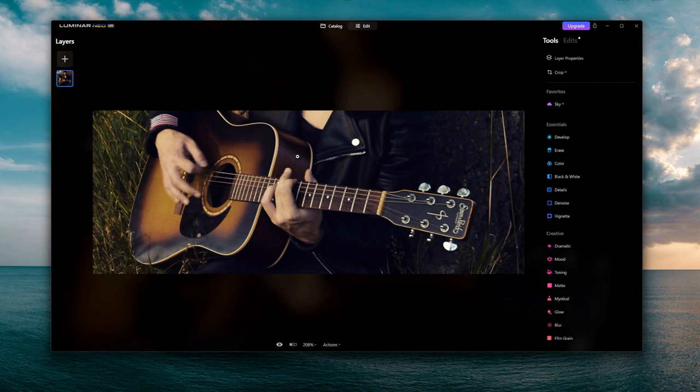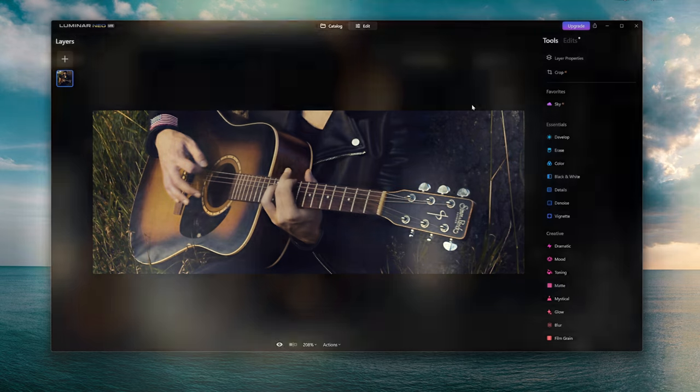That's it for this video. Make sure to check out this Luminar bundle because for only 16 euros you can buy this outright and have all the different tools right at your fingertips. Thanks for the continuous support. To enter the giveaway, just leave a comment explaining why you want to win — next week or the week after we'll reveal the winner and get you set up with Luminar Neo. Thanks for watching and I'll see you in the next video.